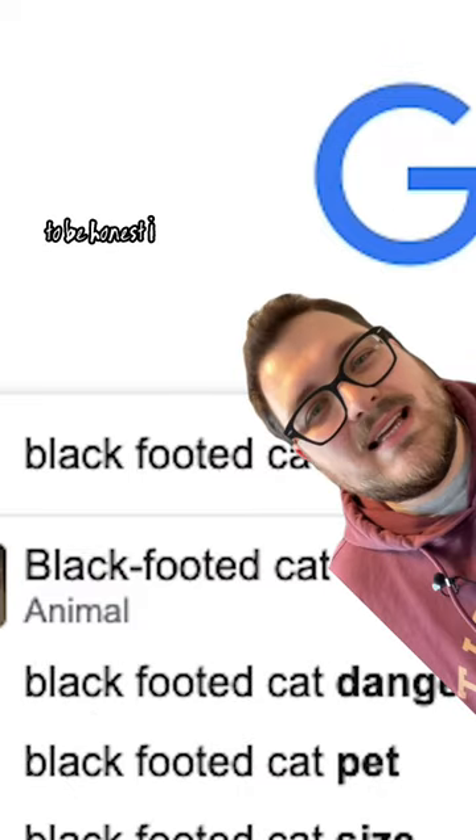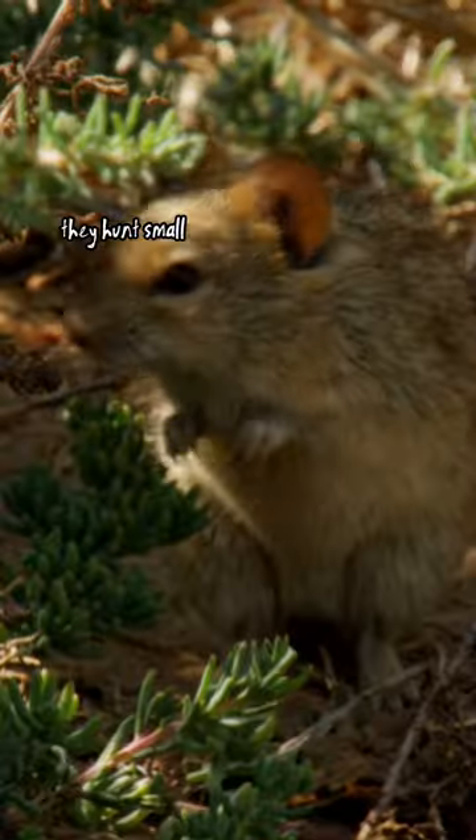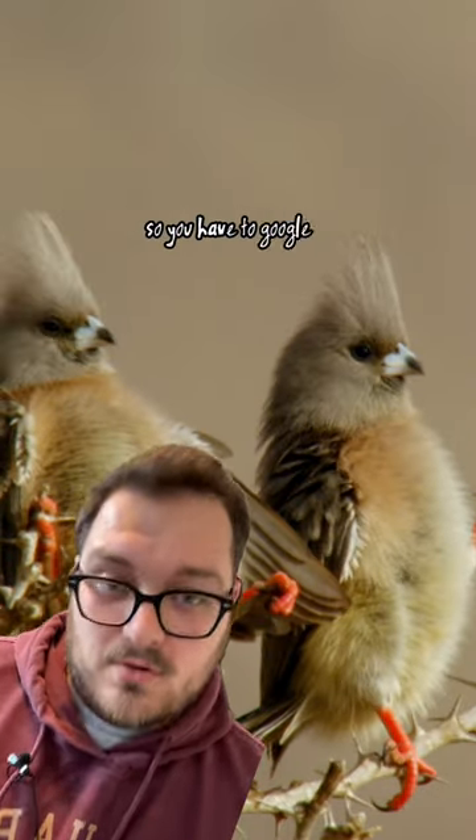The black-footed cat takes the silver medal. To be honest, I didn't know this small cat before, but it has an astounding 60% success rate. They hunt small prey like rodents and birds, and I don't have any footage, so you have to trust it.